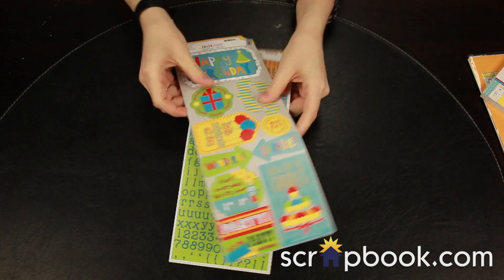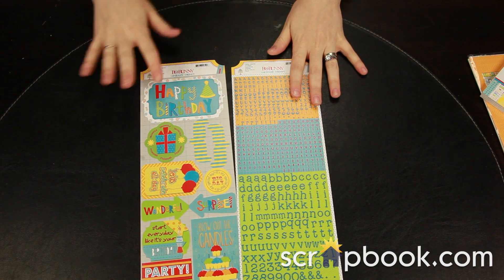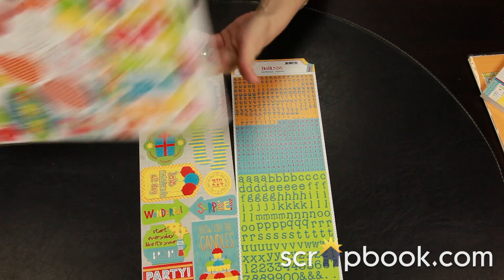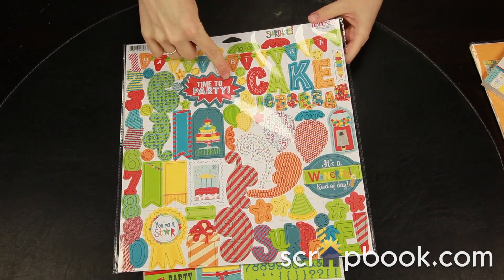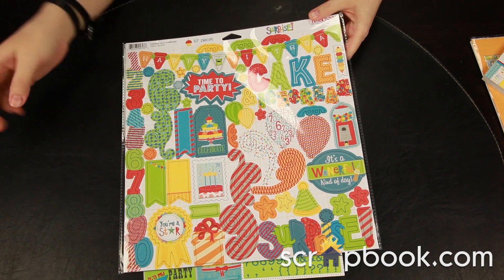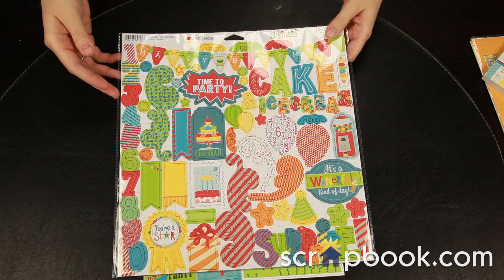There are also a couple more varieties of cardstock stickers — the alphabet sheet and the element sheet — and a big set of chipboard which is super fun. There are some banners and some large chipboard words, there are some flourishes, and numbers in case you have a special birthday or a year that you're celebrating.